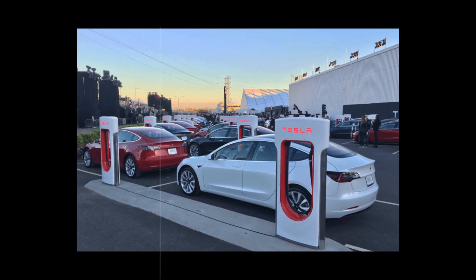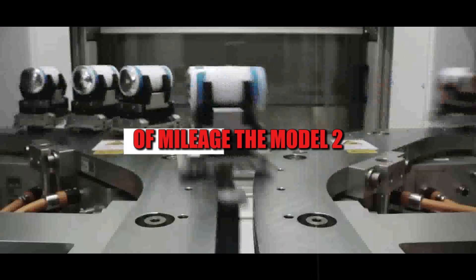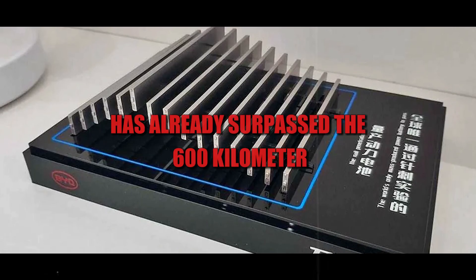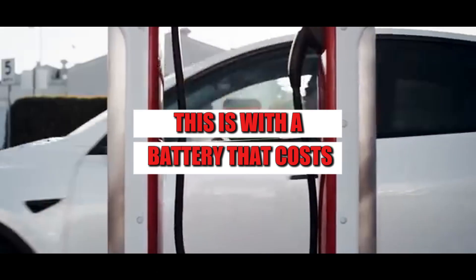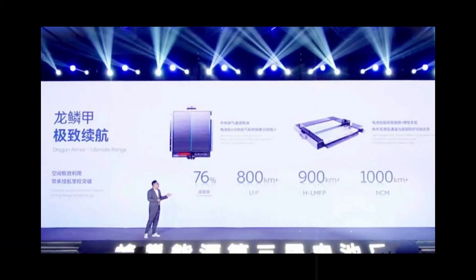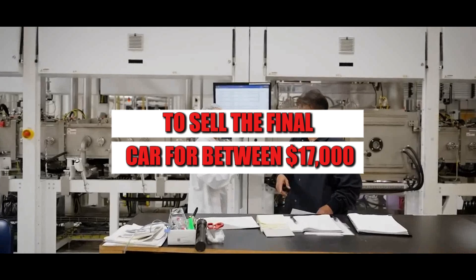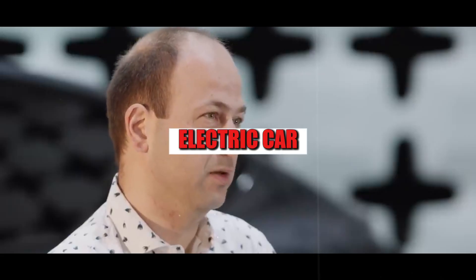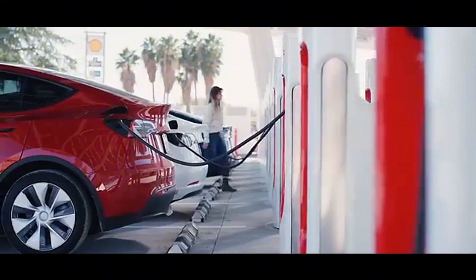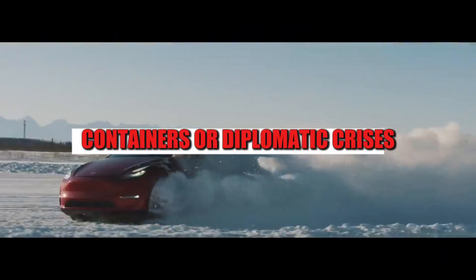The car feels as if it's always ready, even after driving hundreds of miles. The Model 2 with an aluminum battery has already surpassed the 600-kilometer range mark in urban tests — with a battery that costs less than half the price of a lithium-ion pack. According to insiders, the cost has dropped to around $3,000 per pack, making it possible to sell the final car for between $17,000 and $19,000. It's as if the long-held dream of a popular electric car has finally left the PowerPoint presentation and entered the assembly line, on American soil, without relying on exports, containers, or diplomatic crises.